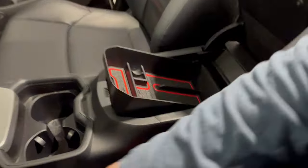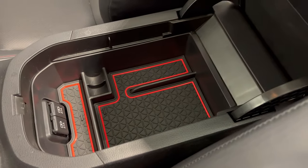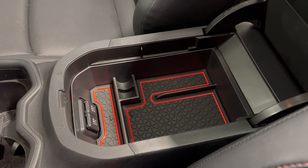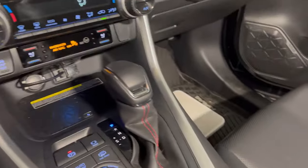Over here we have this center console insert tray. I can't even remember if it was eBay or Amazon where I got that, but I'll look back through and add some links to these different things I'm showing you so you can check them out.